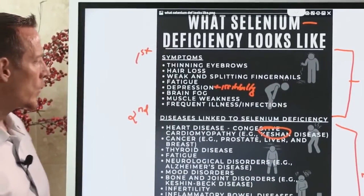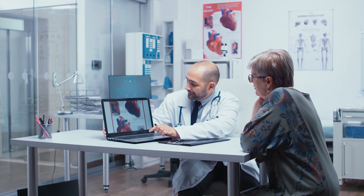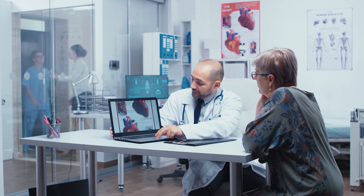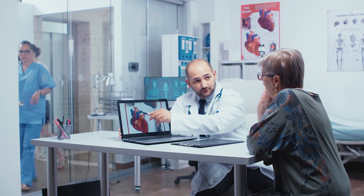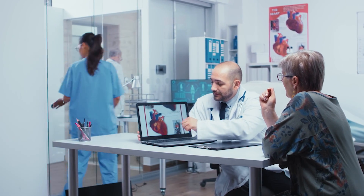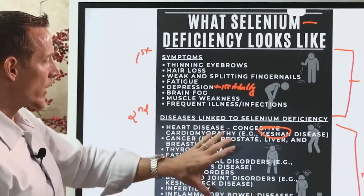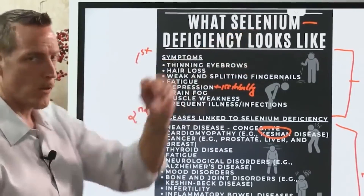If your doctor has diagnosed you with congestive heart failure — maybe your legs are swelling and fluid is accumulating in your lower extremities — and they've never tested you for selenium, ask them to do so. Most doctors claim selenium deficiency only happens in third world countries, but that's simply not true.